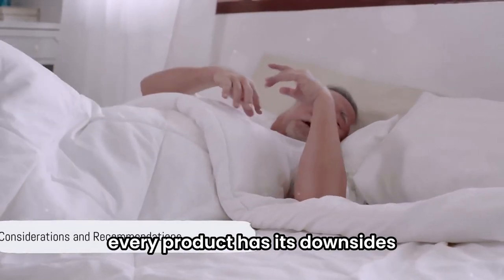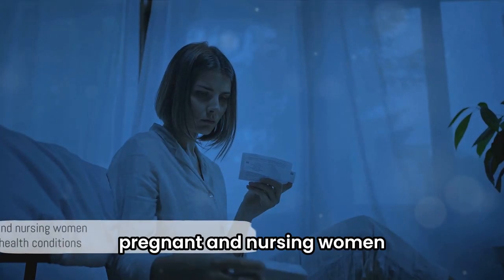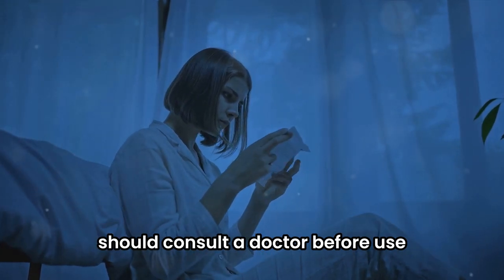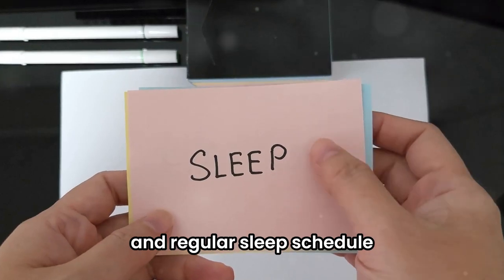However, every product has its downsides. It is essential to follow the recommended dosage to avoid potential side effects. Pregnant and nursing women, as well as individuals with specific health conditions, should consult a doctor before use. Also, the product's effectiveness is amplified when complemented with a balanced diet and regular sleep schedule.